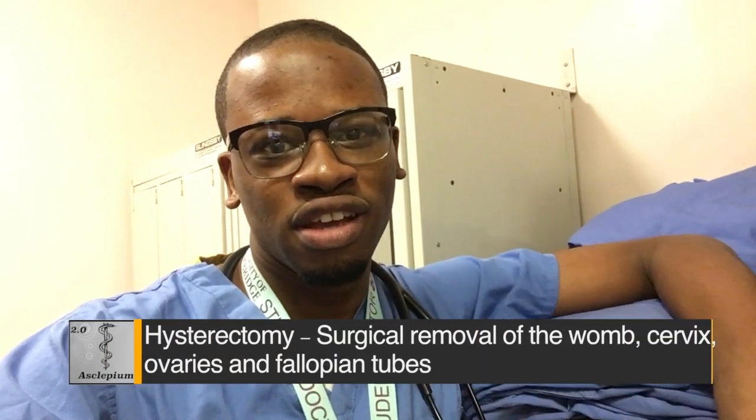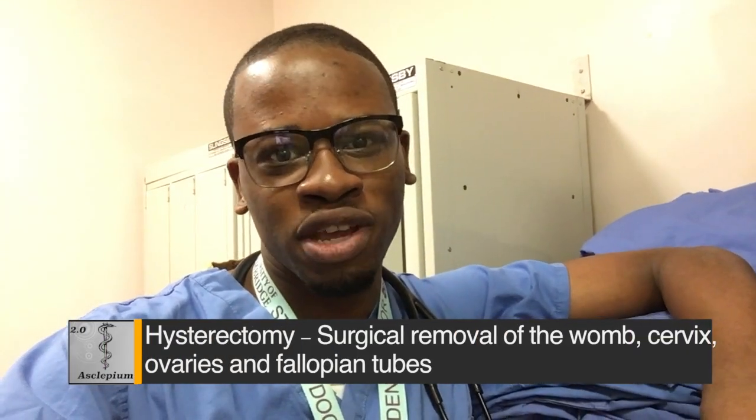Hey guys, so it's about 1pm now and I've just been to theatres. I got to scrub in for a hysterectomy. The good thing about scrubbing in is that you get to see a bit better whatever they're doing, and you also get to be taught more easily — they point structures to you and quiz you on anatomy, which is very good. It took a couple of hours. So now I'm going to go for a quick lunch. I've got a meeting for my pediatrics end of placement meeting at 1:30.